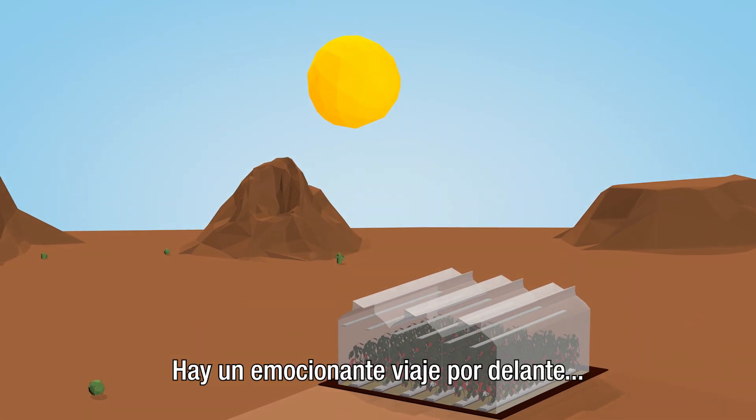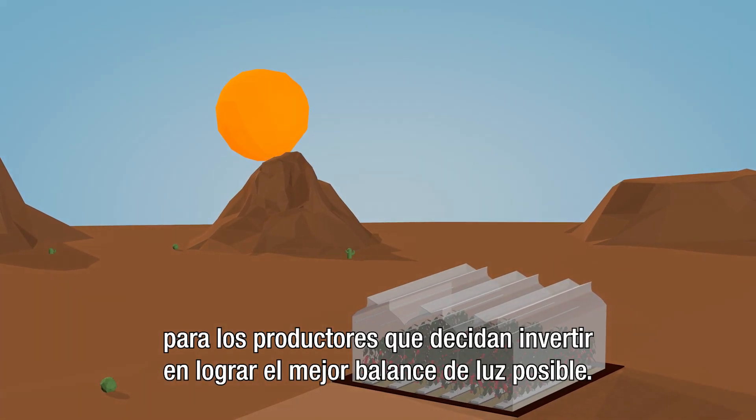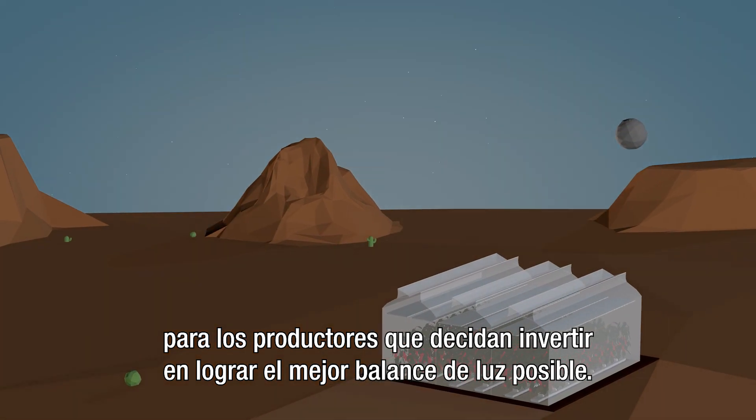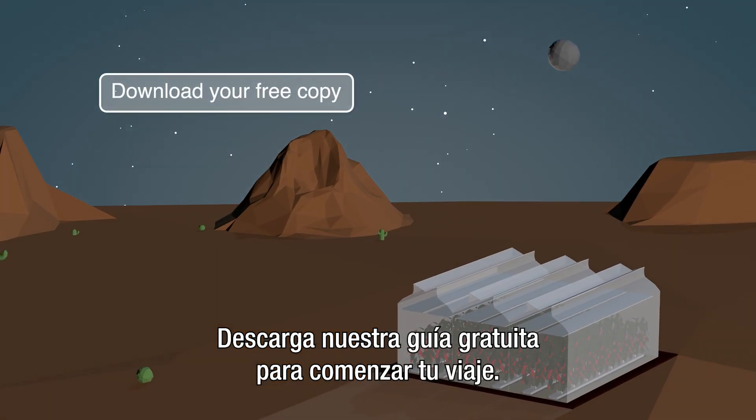There is an exciting journey ahead for growers who choose to invest in achieving the best possible light balance. Download our free guide to start your journey.